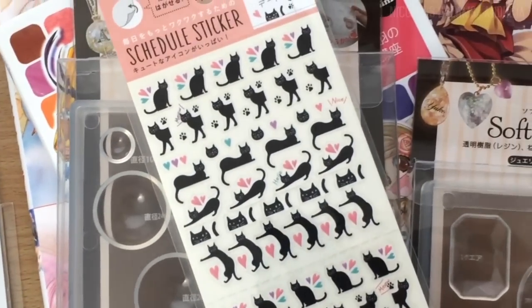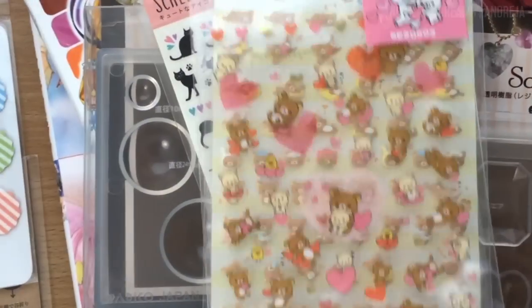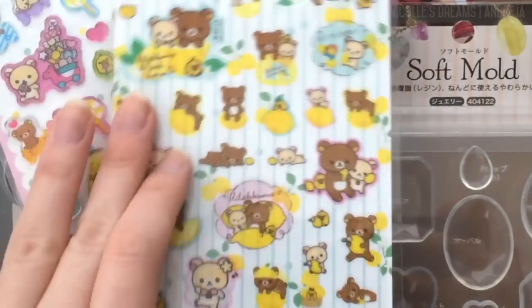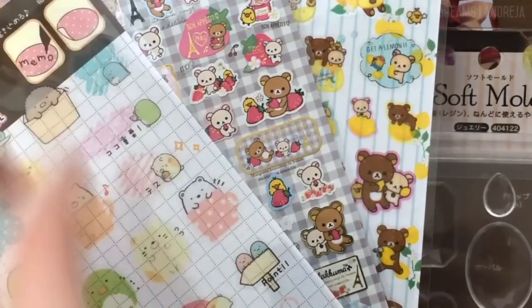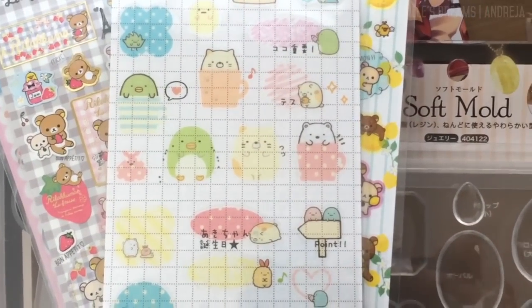So now we have stickers! The amount and variety of stickers in Japan is crazy. Next time I need to get many many more of them. And yes, I might have some sort of real Akuma addiction. One thing I really liked is the amount of stickers made specifically for planners and calendars, where you can write on top of them or are used to highlight a specific date.